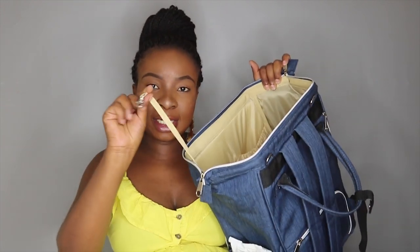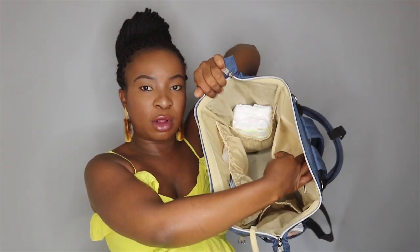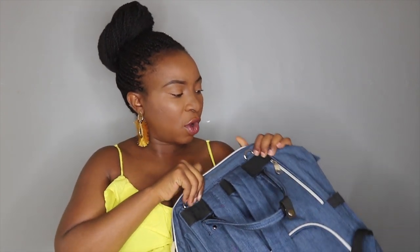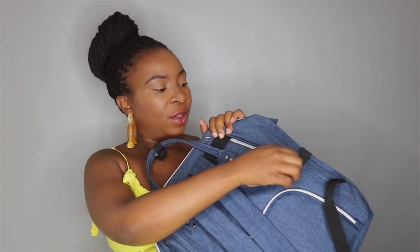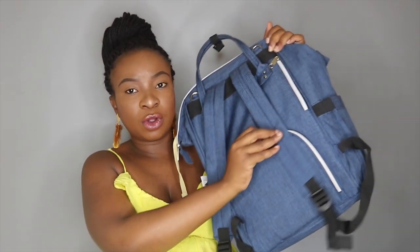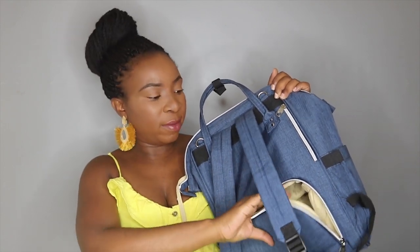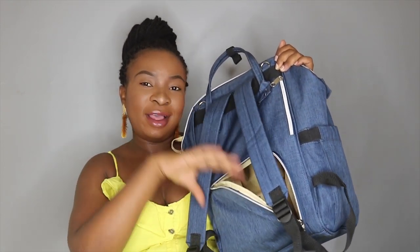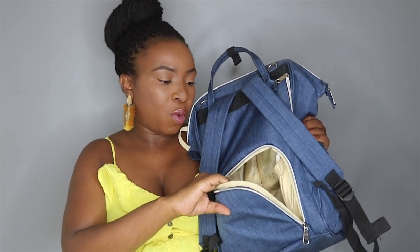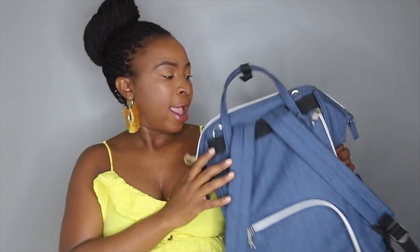The bag also has a key holder, a small pocket for cash and cards, another pocket for your wallet and phone with easy access, a zipper at the bottom to access items at the base of the bag, and a wet pocket on the side for wet clothes or items with spills.